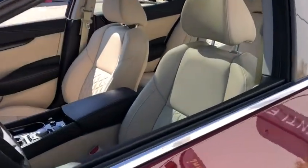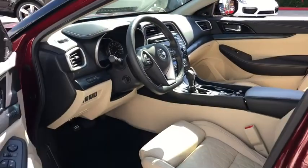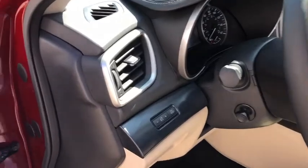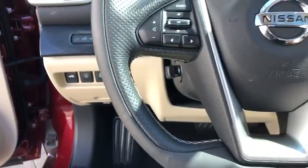Here are some of this vehicle's great options: backup camera, keyless entry, power passenger seat, steering wheel audio controls, remote engine start, navigation system, traction control, stability control, and lane departure warning.